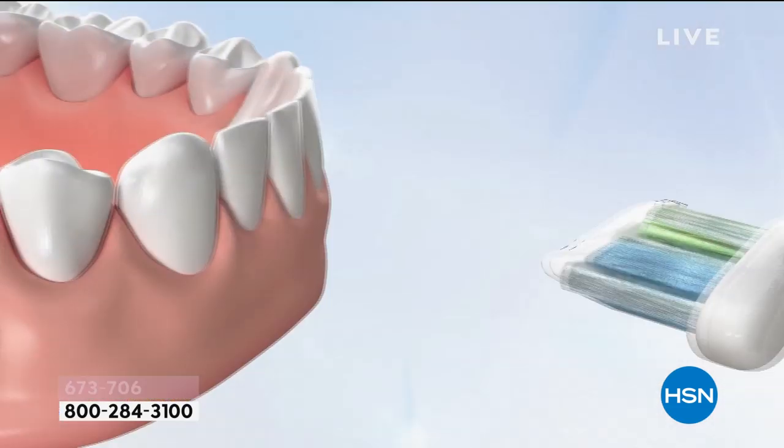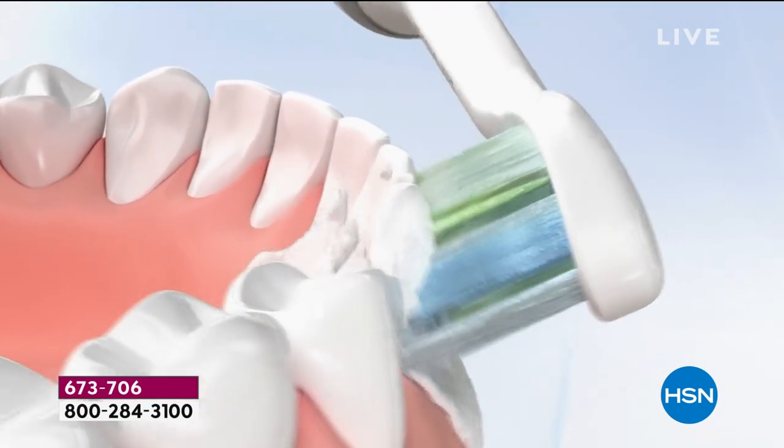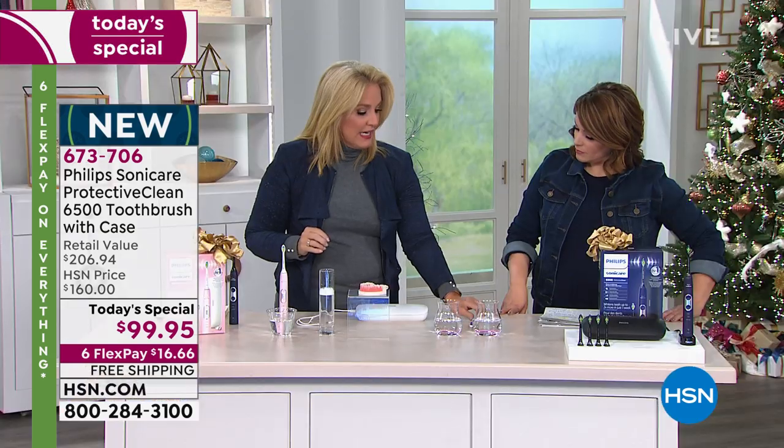The Protective Clean series was just introduced within the past year, and the 6500 was introduced just under a month ago — it's the top of the line. This has smart technology: when you place your brush head on, it indicates which mode you're in. It also has a quad pacer so you spend 30 seconds on each quadrant with a little pulse telling you when to move. That's the dynamic fluid action — it pushes liquid between your teeth and underneath the gum line, attacking plaque and gingivitis.